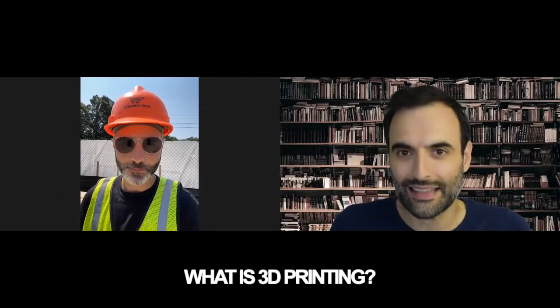Zach is actually right now on the Project Virginia site. They're doing 3D printing and he's here to talk about that. We're going to talk about all things around 3D. And I think that the first thing we should highlight is: what is 3D printing?